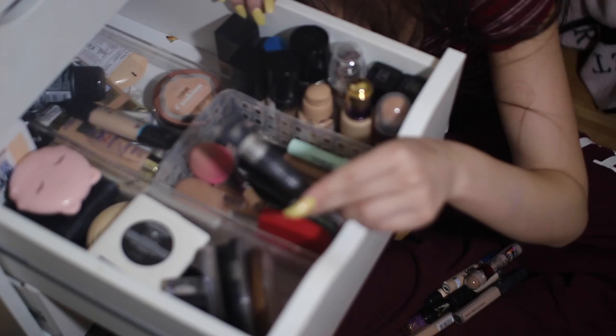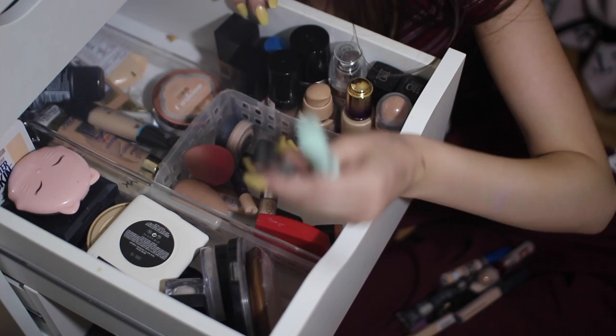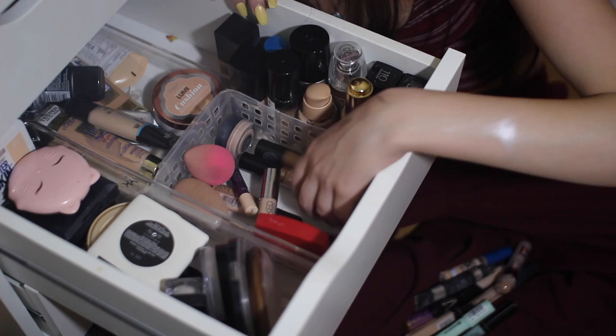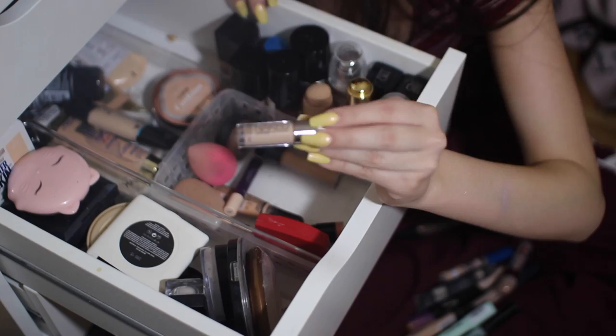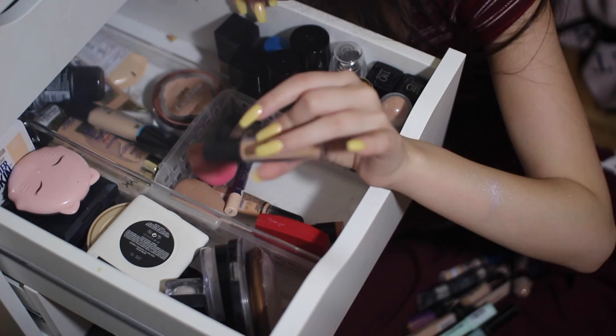I have the It Cosmetics Bye Bye Undereye, which I actually found in a dumpster. I'm in the shade Medium, and this is such a good full-coverage concealer. I have two color correctors — one from NYX, which I found in a dumpster, and one from Essence. I really like the NYX one; it's very pigmented and very green. The Essence one is a little bit less pigmented, so it's easier for just little red spots. Then I have the Too Faced Born This Way Concealer in the shade Light. I have a mini Naked Skin that I got for my Costa Rica trip coming up soon. I have this Ulta Concealer that I got in a dumpster — it's a little bit too dark for me, so I like to mix it with concealers that are a little bit too light.